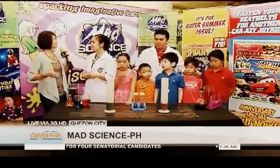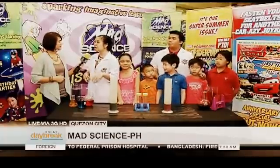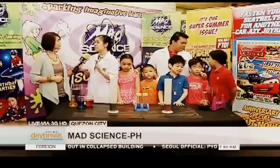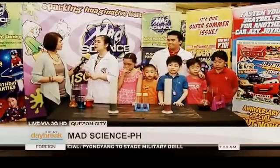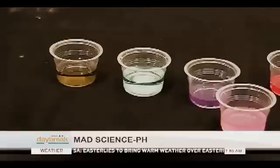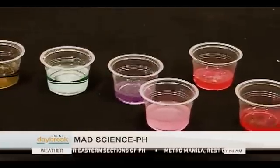One of the experiments you do has something to do with acids and bases. Can you tell me about this? It's actually a household chemical indicator which is made from red cabbage, because red cabbage has a chemical that reacts with acids and turns them into pinkish hues, and with bases turns them into greenish or bluish hues. Basically, it turns the color of any chemical into pink or green depending on whether it's an acid or a base.